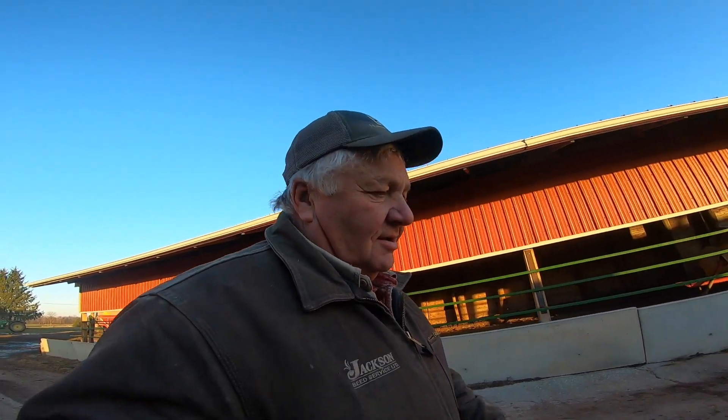Good morning everybody, welcome back to the channel. It's a frosty Sunday morning, it's about the end of November — I think it's the 28th. It's such a nice morning I thought I'd do a little cattle video.